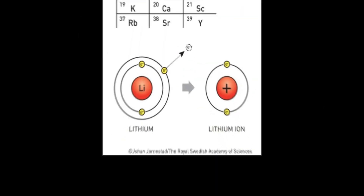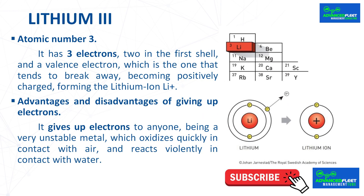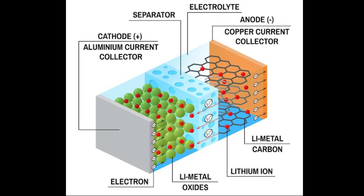Lithium has atomic number 3 — it has 3 electrons: 2 in the first shell and one valence electron that tends to break away, leaving the atom positively charged. This is represented as Li⁺ and called a lithium ion, which is why lithium batteries are also called lithium-ion batteries. Because lithium gives up electrons readily, it is a very unstable metal that oxidizes quickly in air and reacts violently with water.